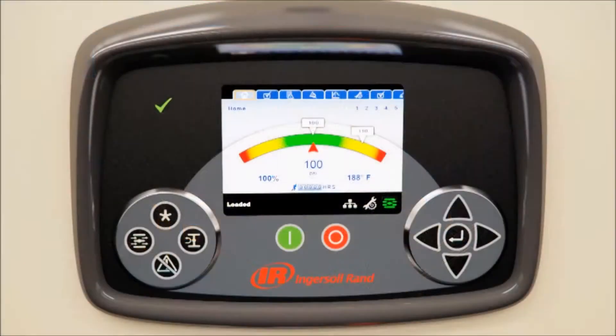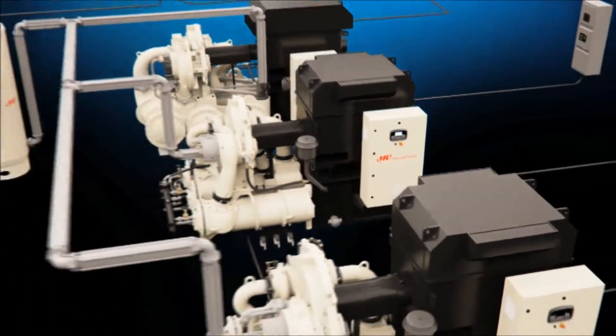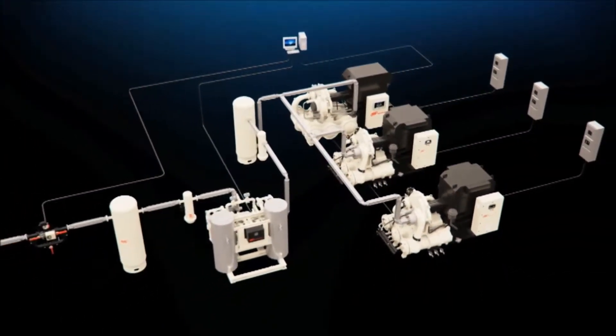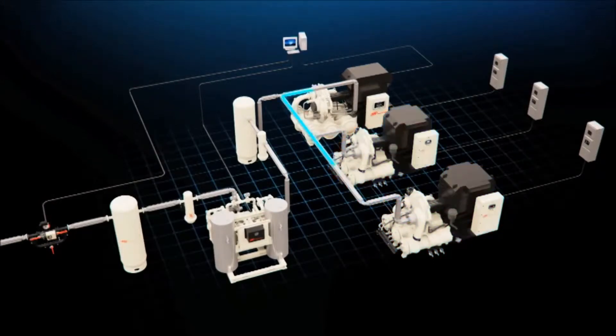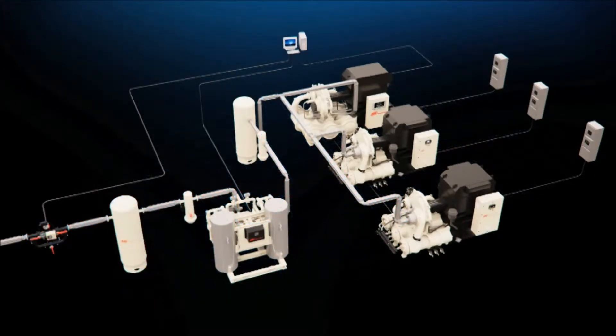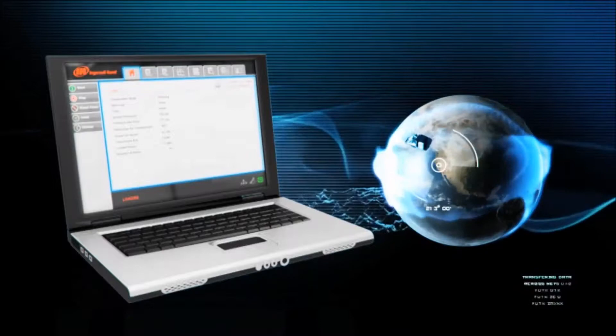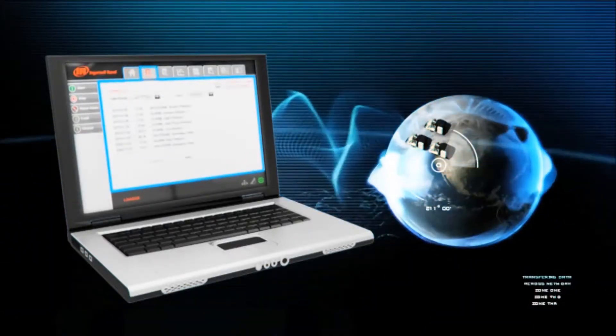The C800's centrifugal compressor is carefully managed by Ingersoll Rand's latest Generation XE controller. The intuitive display forms a powerful window into all vital signs of the compressor, enabling plant and operations managers real-time monitoring of critical components to ensure peak air system performance and predictable maintenance. The easy-to-use controller enhances productivity through an open webpage-style architecture that allows users to interact with the compressor remotely from almost anywhere via a smartphone, tablet or personal computer.